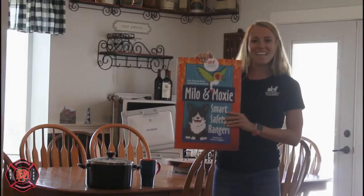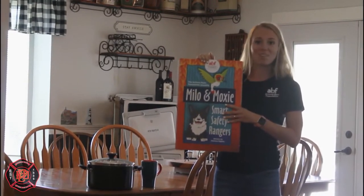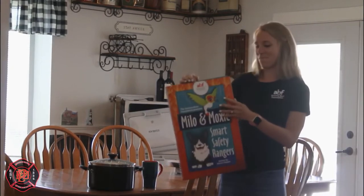Hey everybody, my name is Kristen and I'm with the Arizona Burn Foundation. Today we're going to use Milo and Moxie smart safety rangers to learn all about living room and dining room safety.